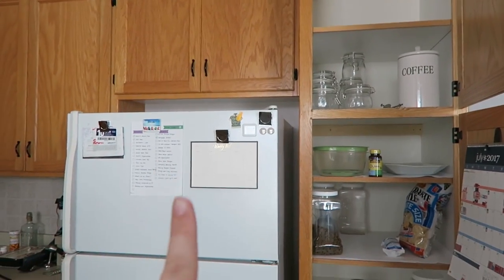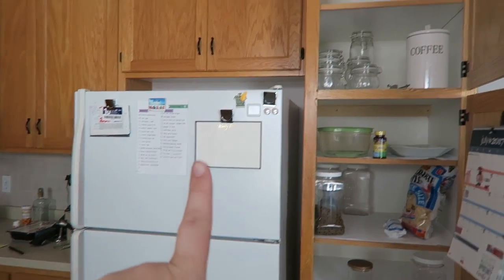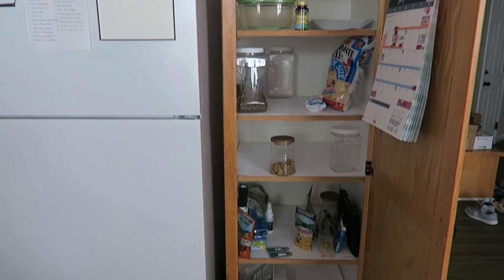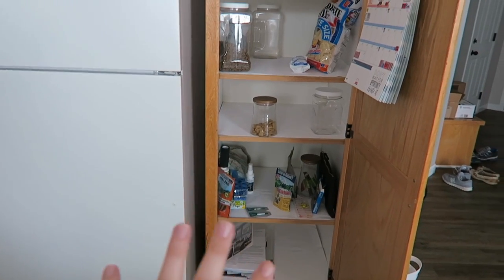I am about to take on this crazy amount of organization tonight and I wanted to show you a little bit of the before and then the after, because the during is going to be boring and long. Just for scale, this is my refrigerator and then directly to the right of it is this really nice, roomy and deep pantry.